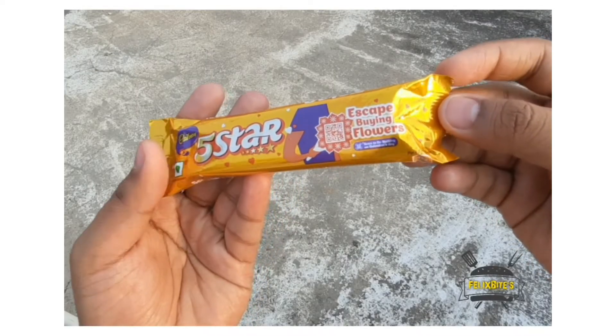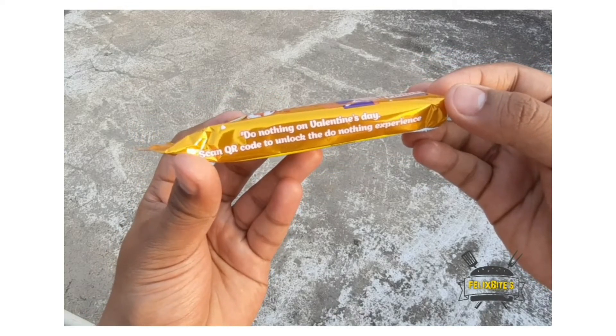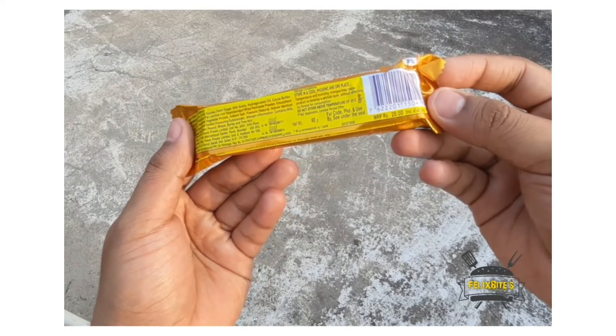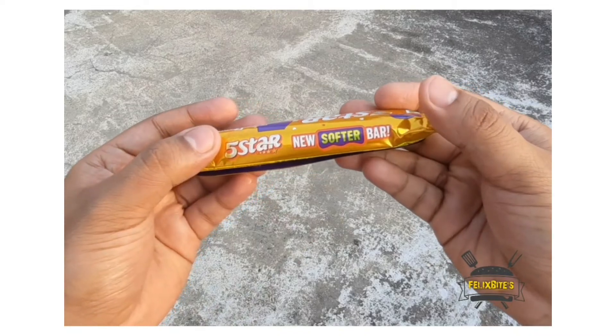Hey guys! Welcome to Felix Bite! What we are going to do is review a Valentine's Edition. Here is an interesting one — Escape from Giving Flowers! It retails for 40 grams for 20 rupees. Let's try it.